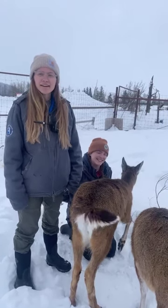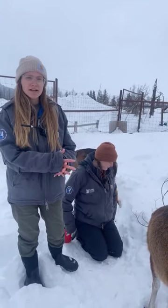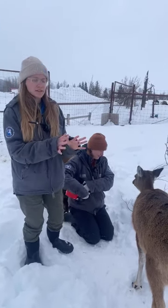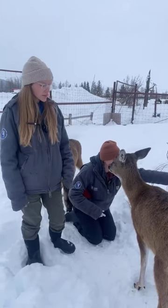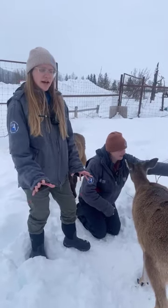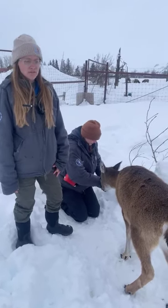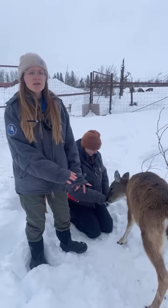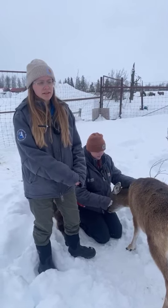A baby Sitka black-tailed deer is born at about six pounds and covered in little white spots. They're reddish in the summer months and turn into a more gray color in the winter. Their mothers hide them away while going out looking for food — which is a very dangerous activity for prey animals like deer. Mothers leave their babies alone for hours at a time while they go out looking for food, then come back to nurse them.